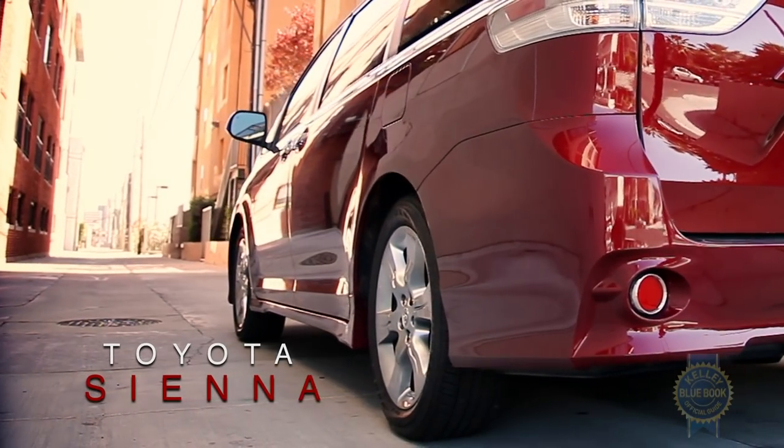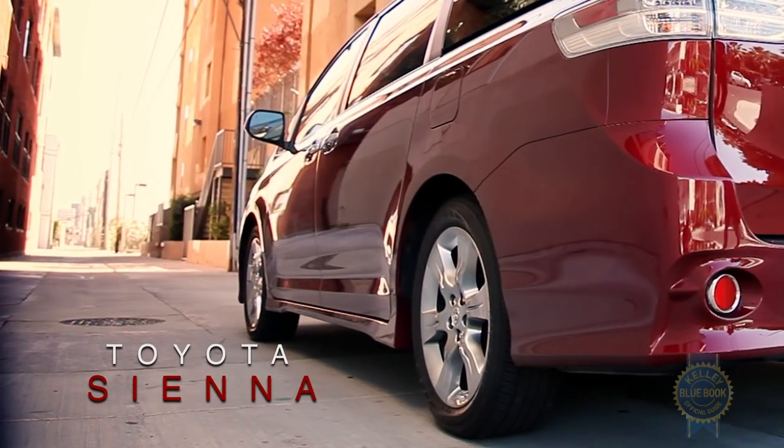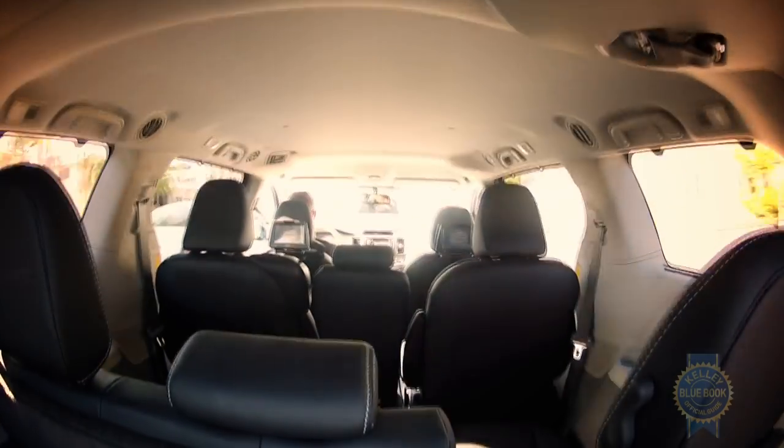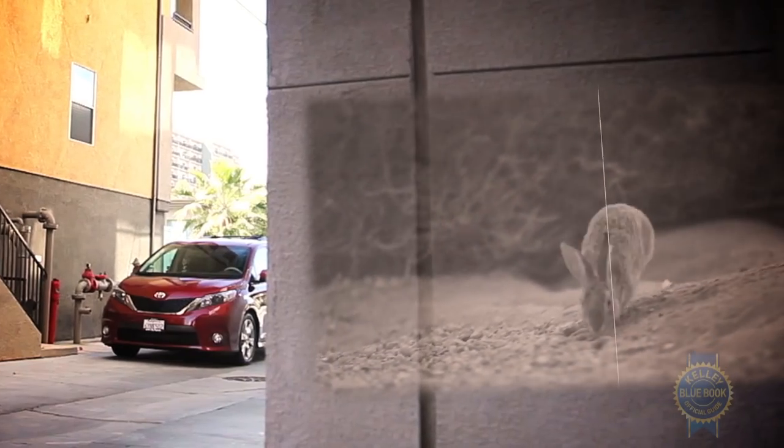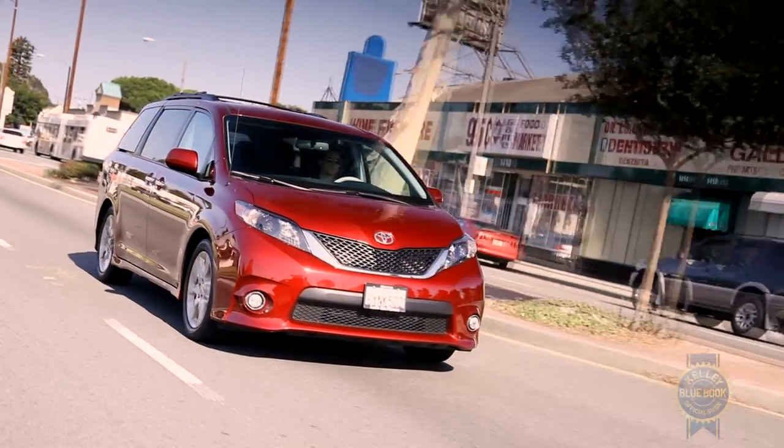Why do minivans catch so much flack? Is it because they unabashedly wear functionality on their metaphorical sleeves? What's so wrong with admitting you have a family, and maybe you need to get them from place to place? Before we dive too deep down this existential van rabbit hole, let's talk about the Toyota Sienna.